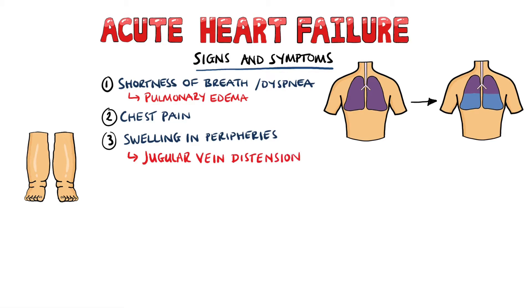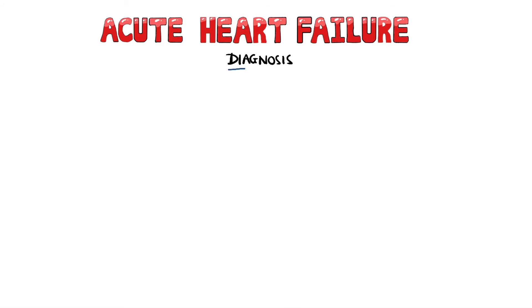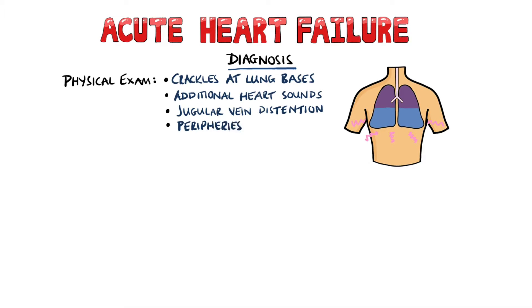Swelling is most commonly seen in the ankles, and this is also the same reason why we see jugular venous distension. The liver can also enlarge as a result of this, and since we're talking acute heart failure, it can happen quickly and will therefore be painful. Weakness and cyanosis may be other manifestations. Physical exam findings include crackles at the lung bases, additional heart sounds, jugular venous distension, swelling of the ankles, and you would also evaluate the temperature of the peripheries to get an idea of the perfusion. Consider also the drug history to see if any of the medications may be causing the heart failure.